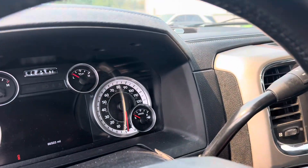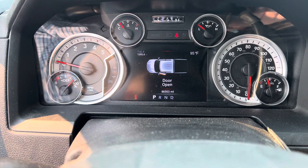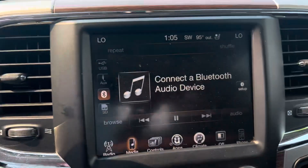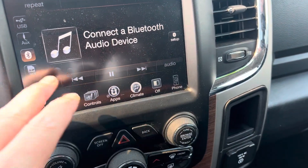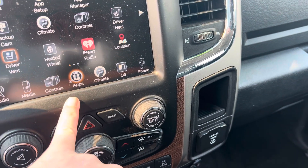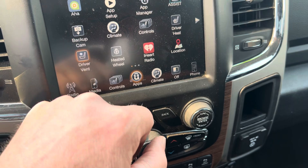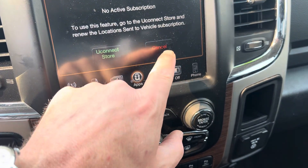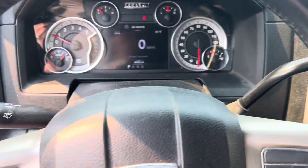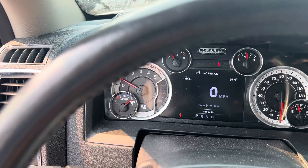Let's turn this guy over — remember we just got this one in inventory. The Bluetooth isn't connecting — let's put it in the backup camera. As you can see, no check engine lights, nothing like that.